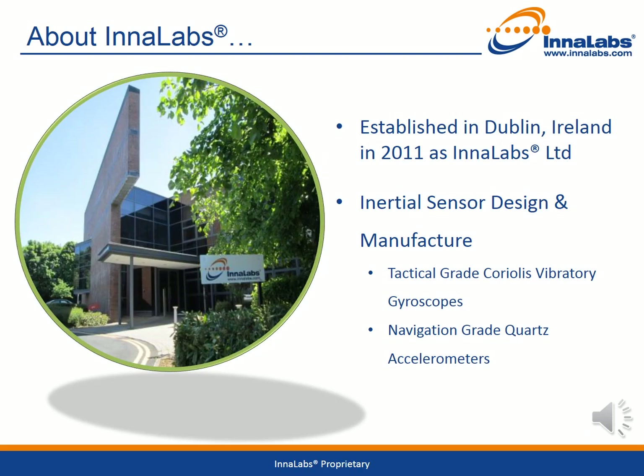First, to give you some background on Innalabs. We were established in Dublin, Ireland in 2011 and have been developing and manufacturing tactical grade gyroscopes and navigation grade accelerometers there since that time. The image shows the entrance to the Innalabs site, which houses all of the precision assembly and test equipment required to produce up to 1,000 gyroscope axes and 850 accelerometers per month inside an extensive clean-room facility.